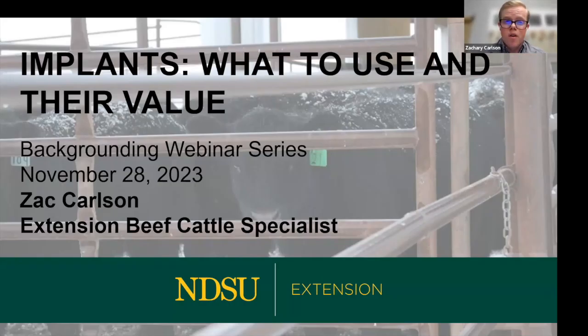I'm Zach Carlson, based in Fargo, and have been with NDSU for a little over two years, so fairly new to the program. Tonight I'm going to talk about implants and how those fit into backgrounding operations. There are some newer developments in terms of labeling of implants and where they can actually be applied given some new FDA regulations, so we'll touch on the value of them and then get into those new updates.